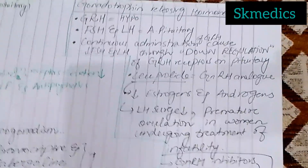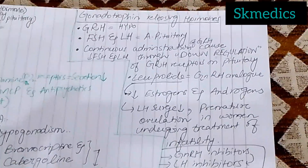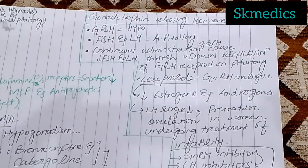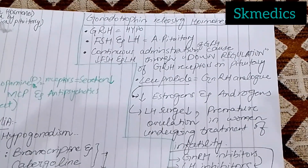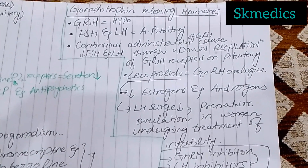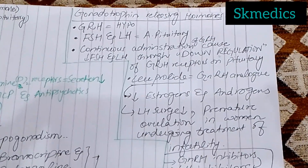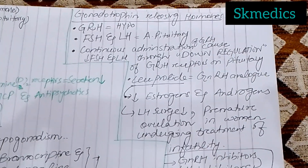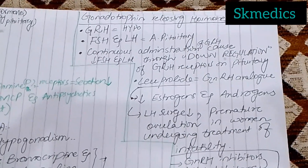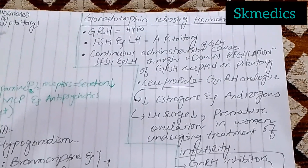Gonadotropin-Releasing Hormone, or GnRH, is released from the hypothalamus. It stimulates follicle-stimulating hormone and luteinizing hormone. If you continue to administer GnRH continuously, the release of FSH and LH becomes inhibited due to down-regulation of the GnRH receptor.